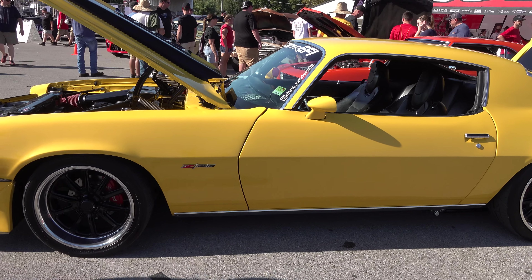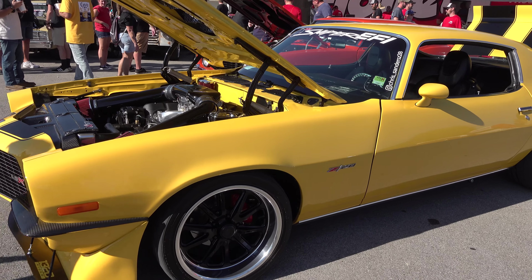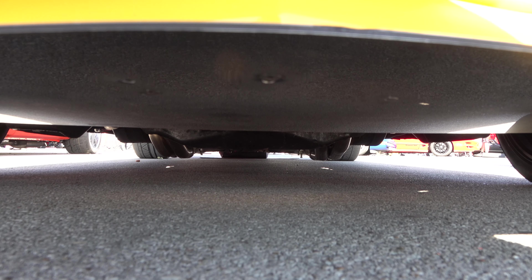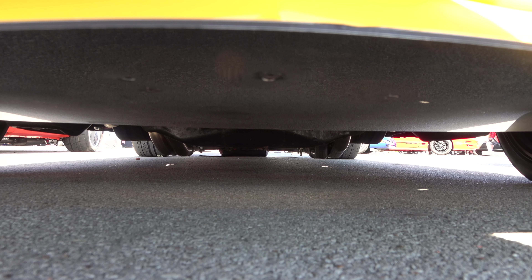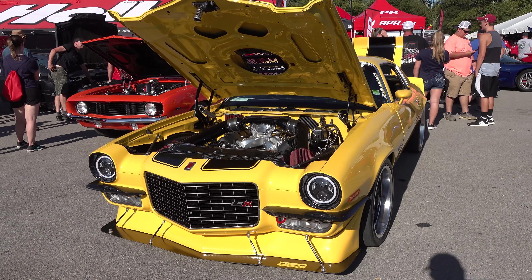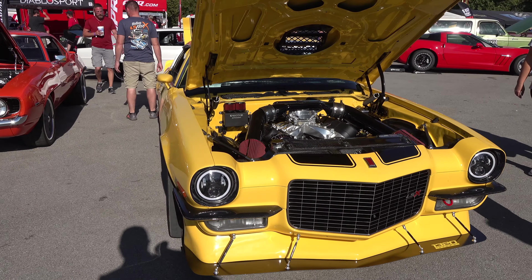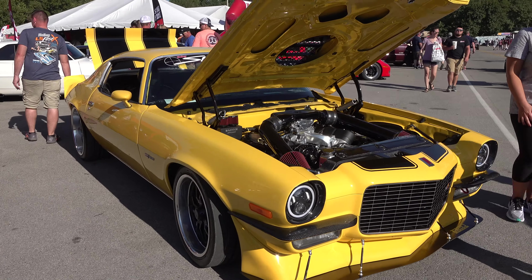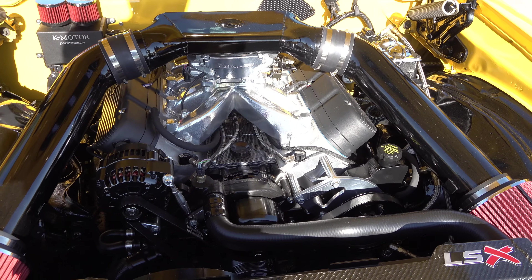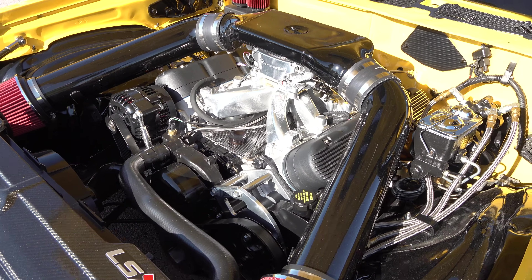It looks like there's a ZL1 grille from the ZL1 Camaro in the center. I like the amount of ground clearance it's got — not much, just like I like. I like that Z28 emblem — it pops off that grille. Some of it has been blacked out. Very cool.